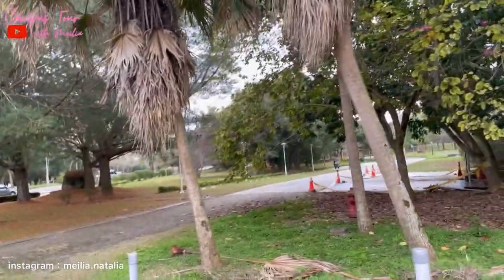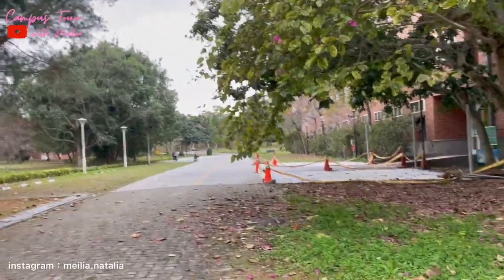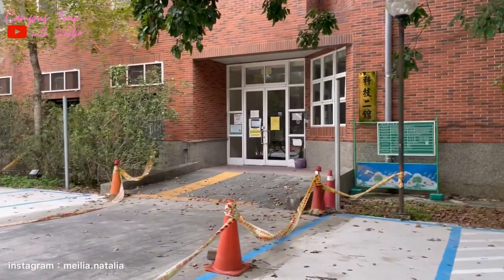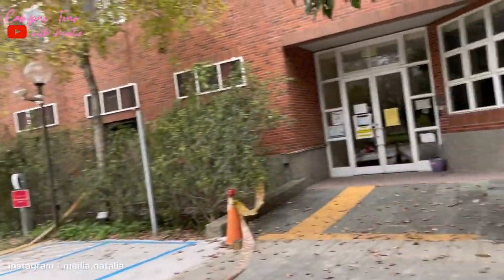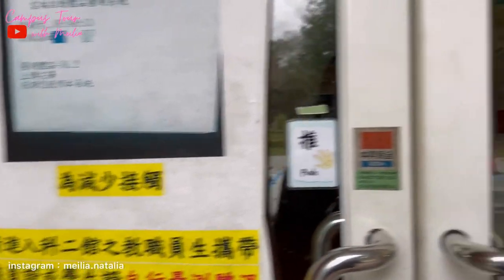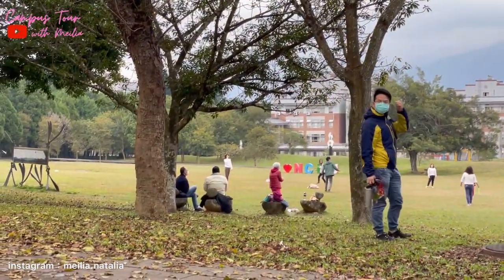Kita lihat depannya. Ini Science and Technology 2 guys, jadi satu, dua. Oke, ini masih bersih lah ya, ada tempat parkir. So now I'm in the cafeteria, in the canteen. Guys, here's the student dormitory and the student activity center and the sports health center.